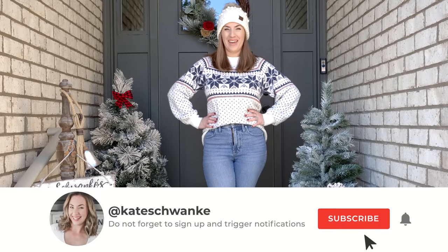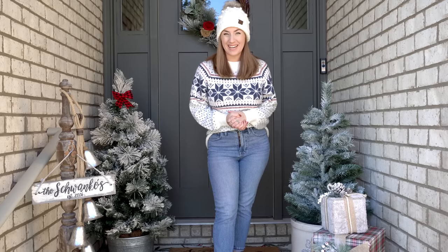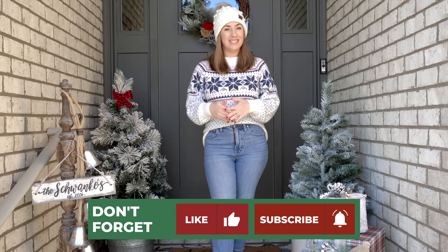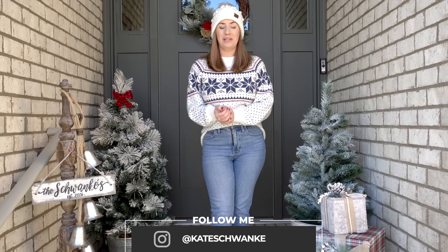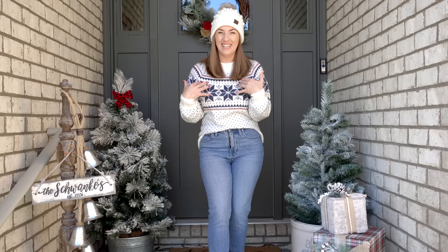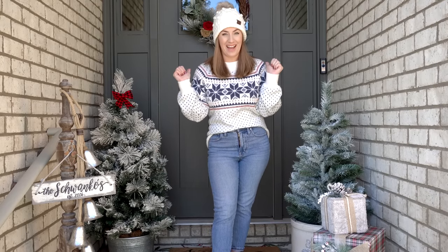Hey everyone, I'm Kate Schwenke and welcome back to my channel for another fun house tour decor video. Today I am super excited because I'm going to be showing you all of my Christmas decor. This year is our first year having a fully decorated house for Christmas and I am loving it. I just love being able to share all this with my kids, and also it's just fun for me.